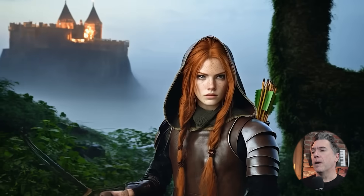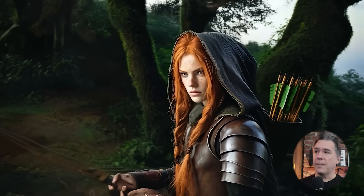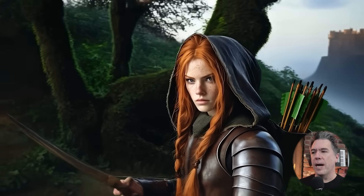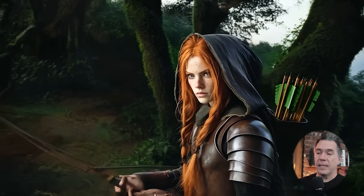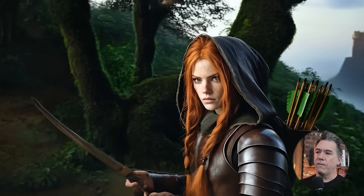Now, just to showcase that we are not cherry picking here — this was a subsequent roll, and more or less she is still the same character, although her armor has now changed and the hood is up a little higher. This one ended up being a throwaway anyway because we had some decoherence in her fingers.